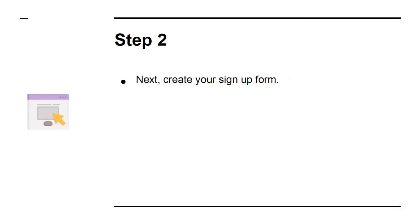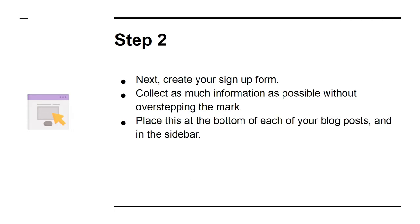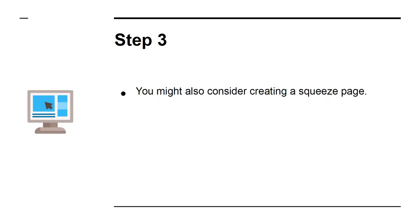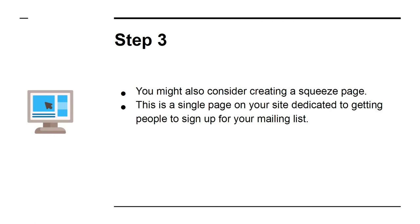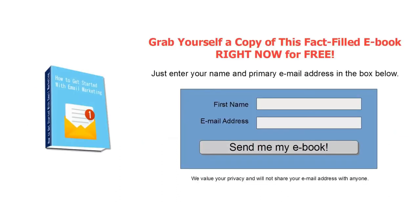Step two: create your signup form. Collect as much information as possible without overstepping the mark. Place this at the bottom of each of your blog posts and in the sidebar, and make sure to talk about it and explain why people should sign up. Step three: you might also consider creating a squeeze page — a single page on your site dedicated to getting people to sign up for your mailing list. Use your best persuasive writing and a focused design. You might also consider making an incentive or lead magnet, such as a free ebook they receive in exchange for signing up.